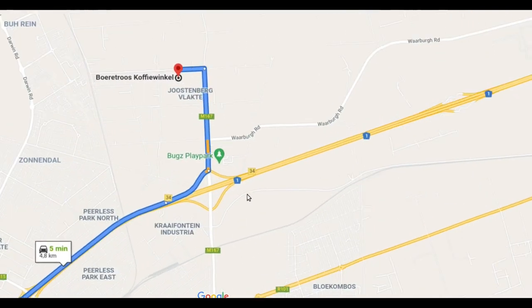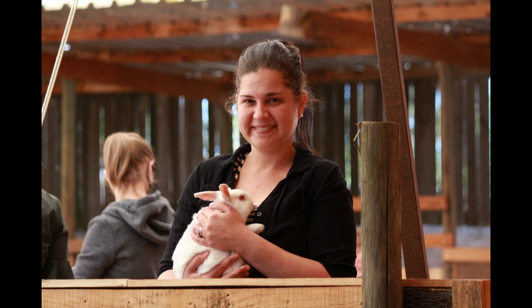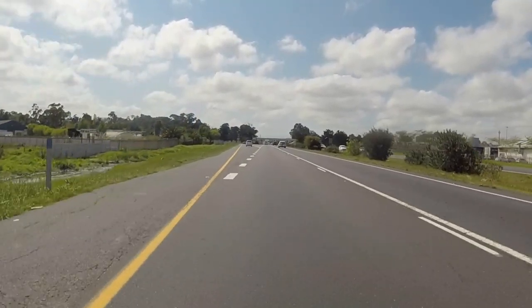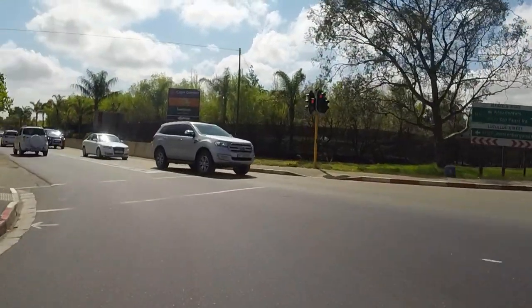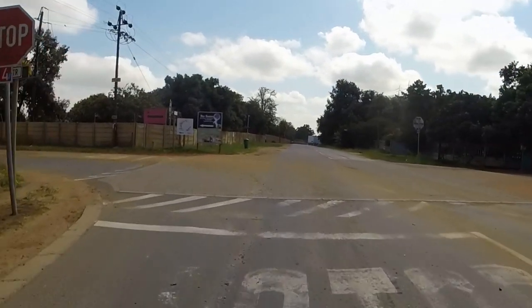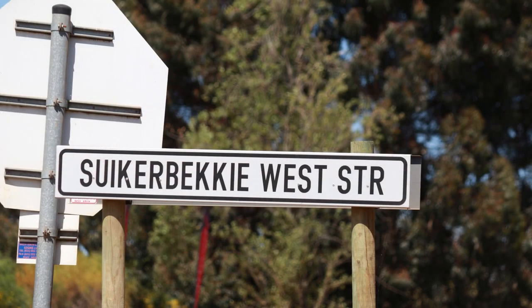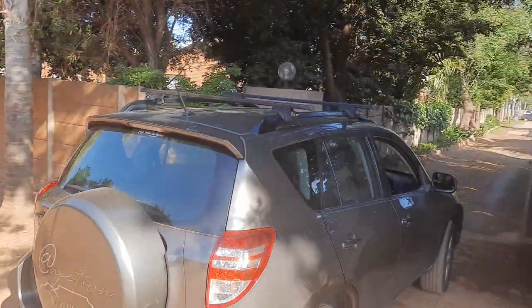Boere Troes is situated just off the N1 in a small farming community called Justenberg Vlakte. The directions to get there will be in the description below, but here's a quick overview: take the N1 towards Paarl, then take exit number 34. At the traffic lights, turn left into Lukas Road, then travel a further 1.3 kilometres. At the stop sign, turn left into Sakabeki West Street and in 280 metres turn left — and you're at your destination.